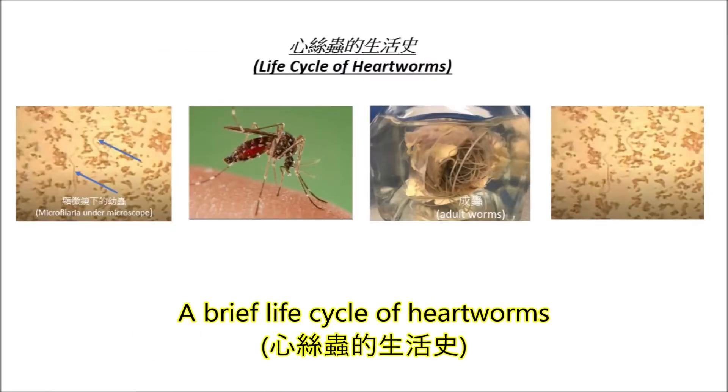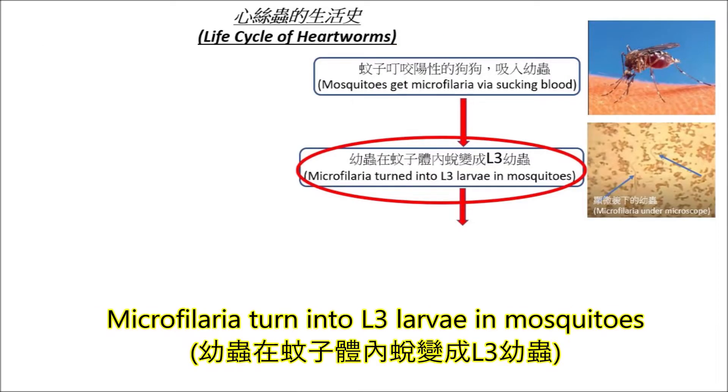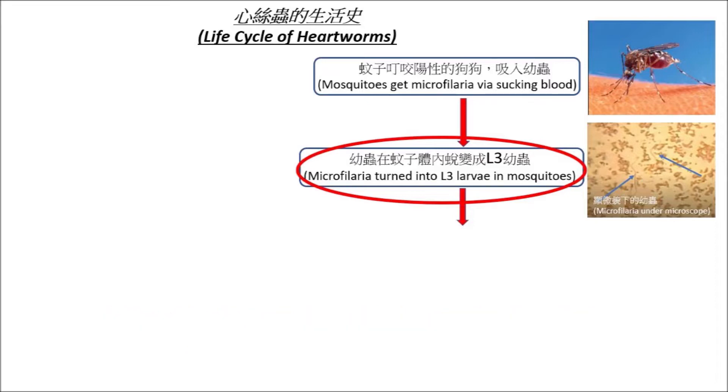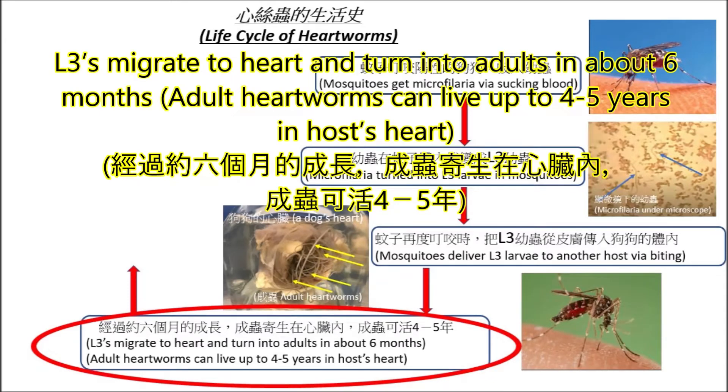A brief life cycle of heartworms: mosquitoes get microfilaria by sucking blood, and microfilaria turn into L3 larvae inside mosquitoes. Mosquitoes then deliver L3 larvae to another host while biting. L3s migrate into the heart and turn into adults in about 6 months. Adult worms can live up to four to five years.